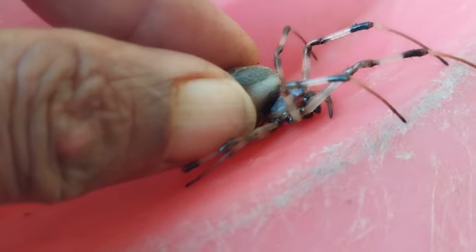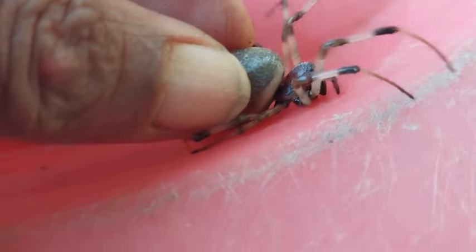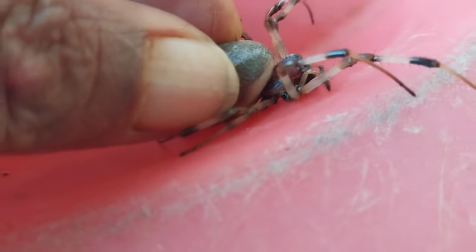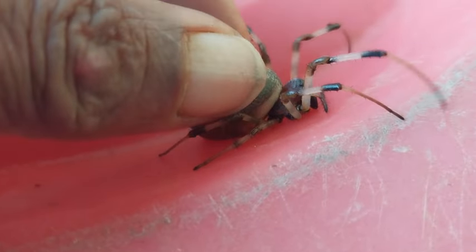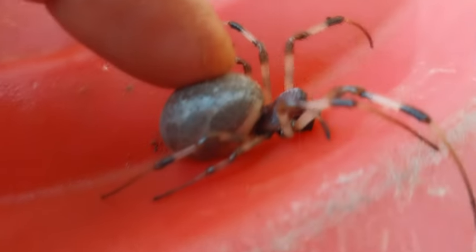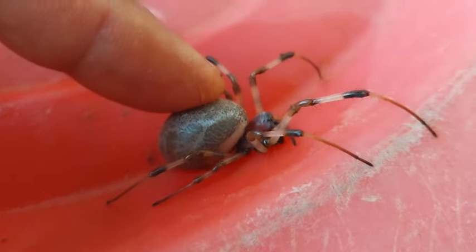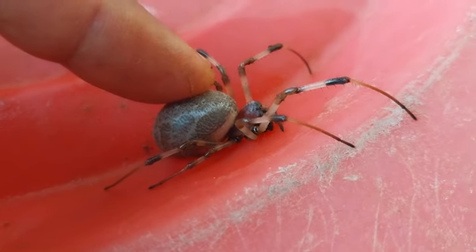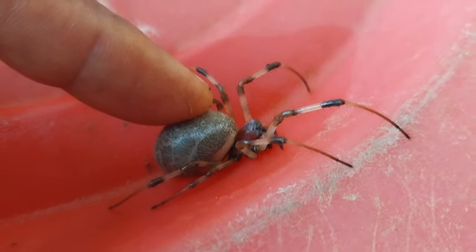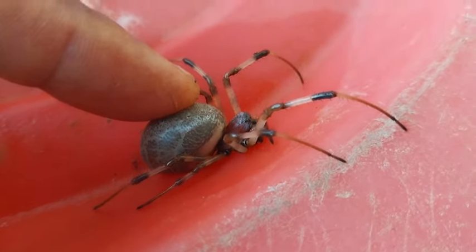If I lift it from this place, it has got the capability to somehow reach my fingers and bite me. All that I can do — we will have a look at its stomach. Its tummy is filled either with the eaten food or the egg.